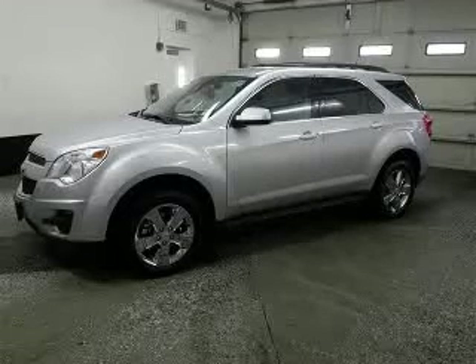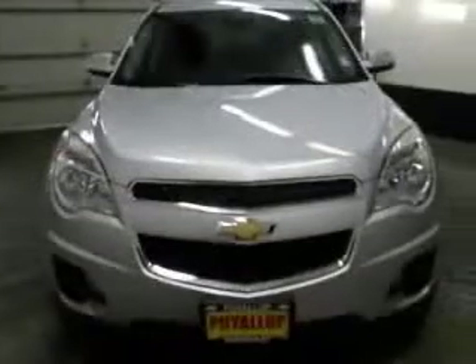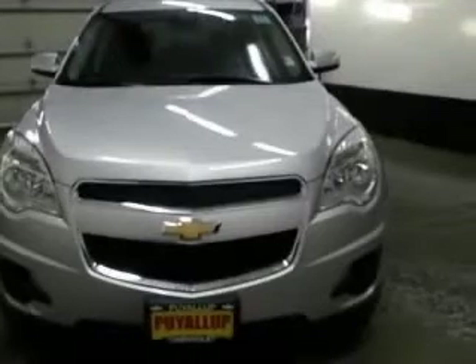We are proud to present this excellent new 2012 Chevrolet Equinox. This Equinox has a 3.0L V6 engine and an automatic transmission.